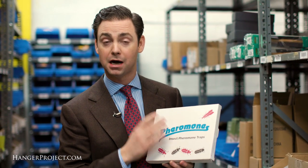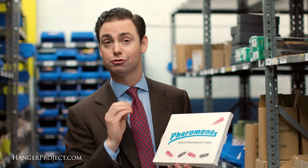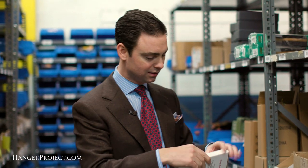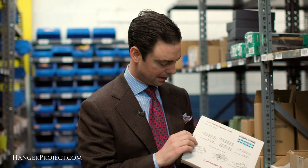The most important step is moth detection, and that's why we carry a professional grade moth trap that uses pheromones to basically lure the moths and trap them, so that you can identify as soon as possible whether or not you have a moth infestation. We sell them in a pack of 10. These are professional grade moth traps and I'll open them up to show them to you here.